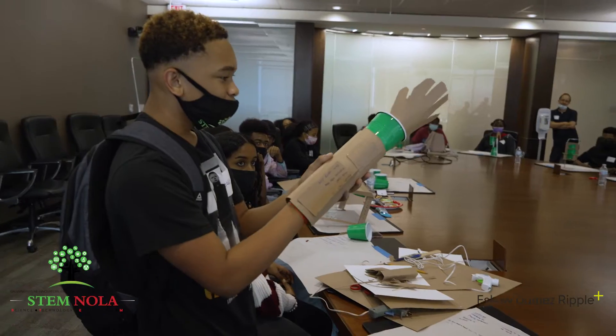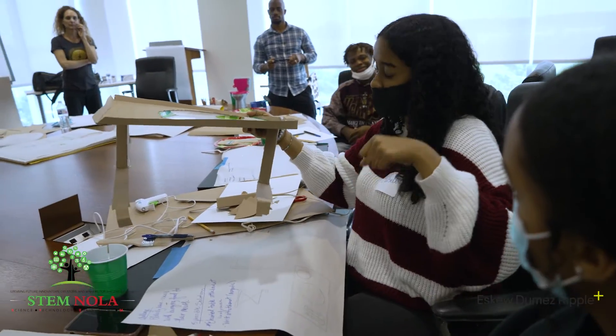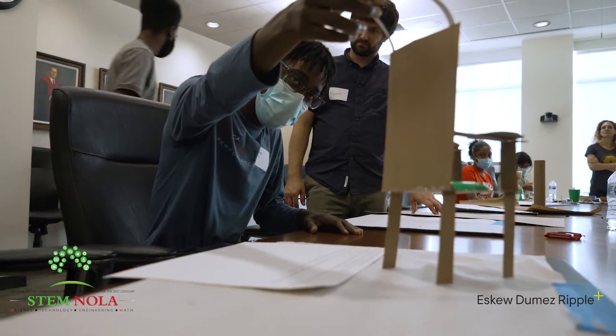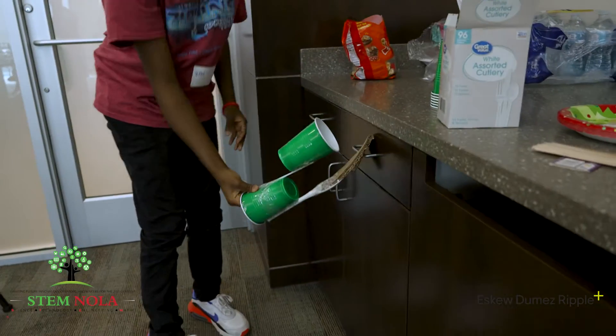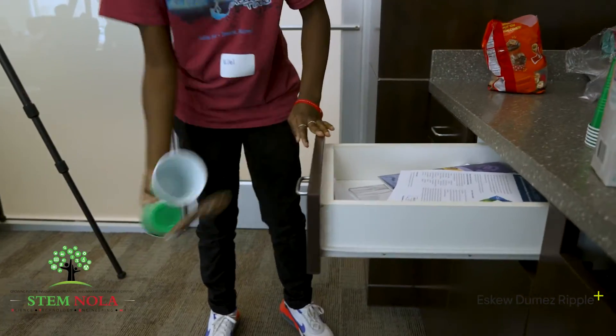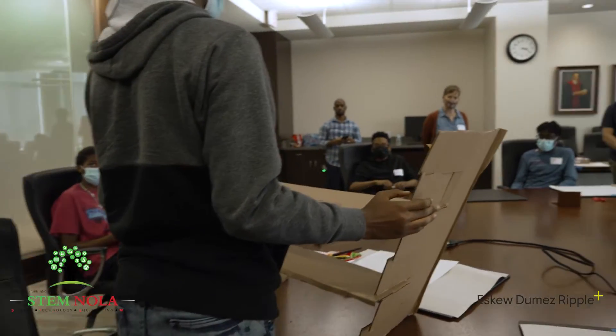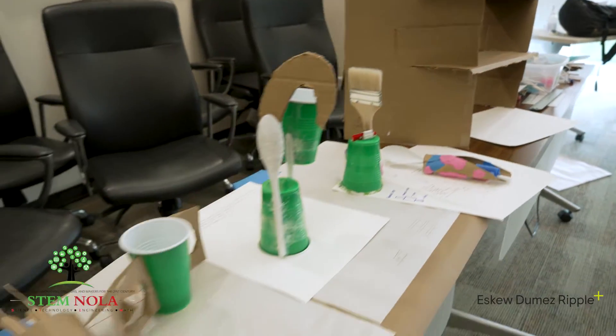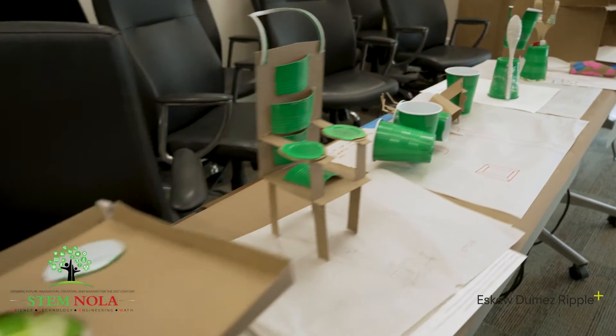By completing this course, STEM Fellows are able to think about the world in a more empathetic way. They're able to look at tasks that are very everyday and easy for them, but now think about how their family and friends who have different abilities might engage with or access those same activities.